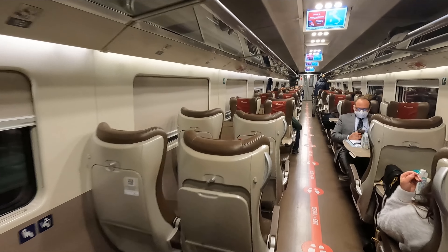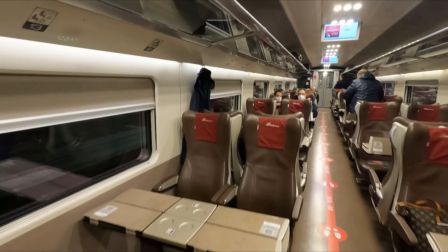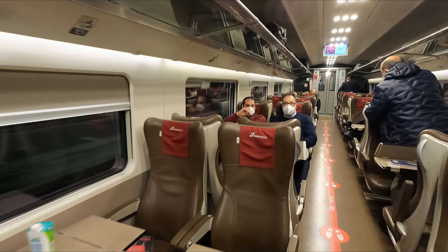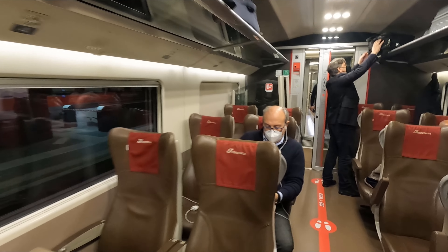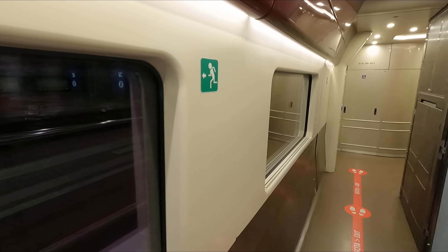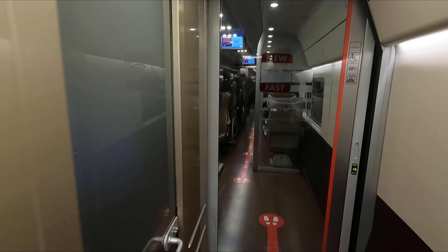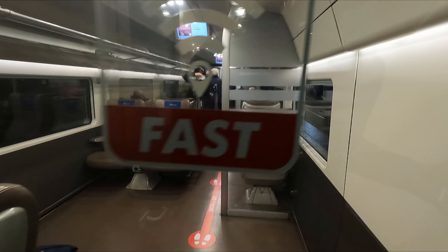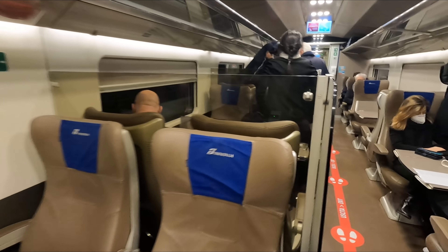Then there's one coach of premium, which is basically just a slightly spruced-up version of standard, although I believe you also get a welcome drink and snack there too. Separating premium and business class is the cafeteria, although this was closed due to COVID restrictions at the time of filming. That said, an at-seat service will still be offered on today's trip. In the other half of the cafe car, there's accessible seating for business class passengers, including a space for wheelchair users.